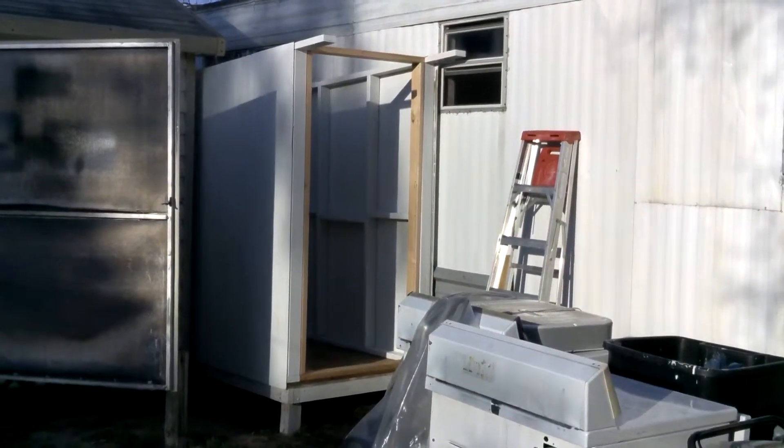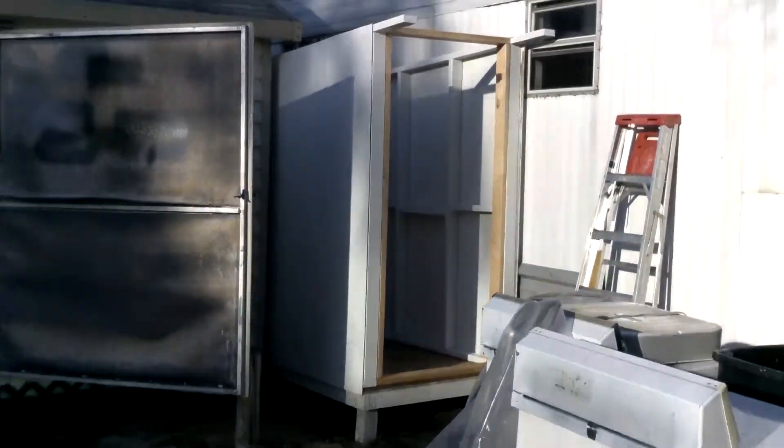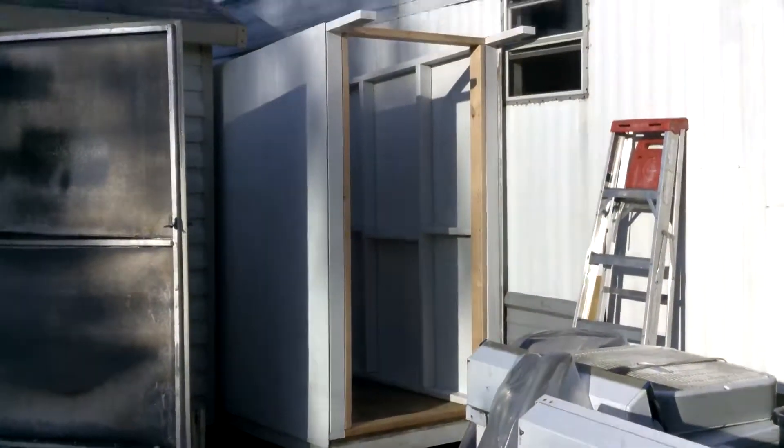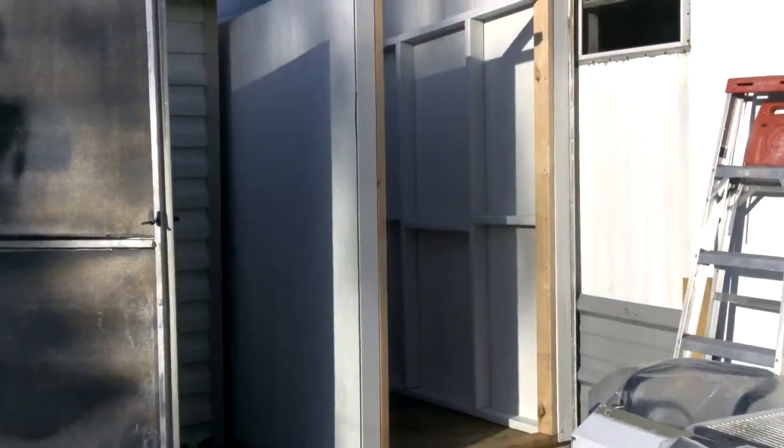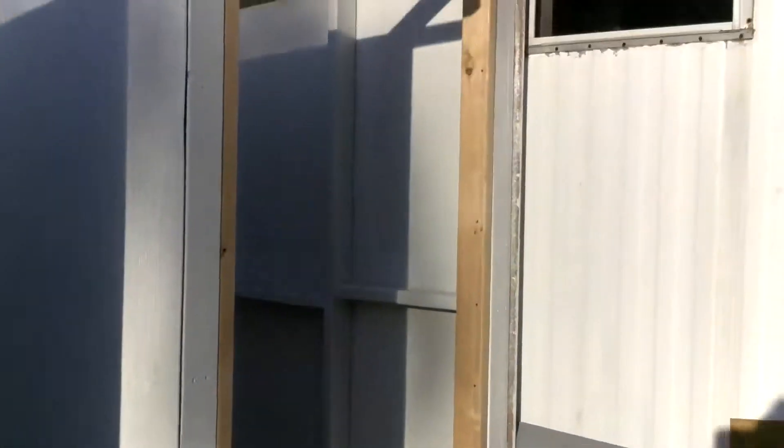Well, I didn't get completely done this weekend like I wanted to, but I got the two sidewalls up and started the front and the back frame. All I got to do is put two doors and a roof on, but this is basically it.